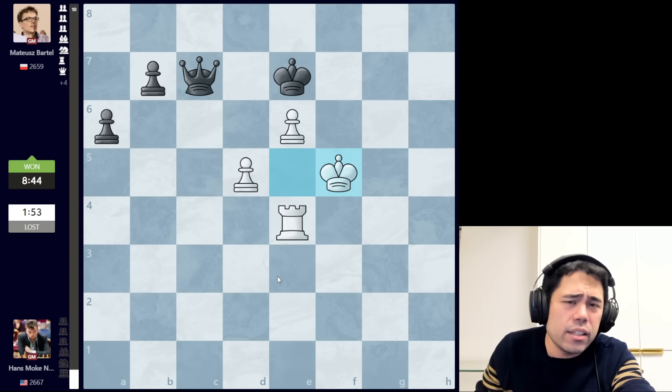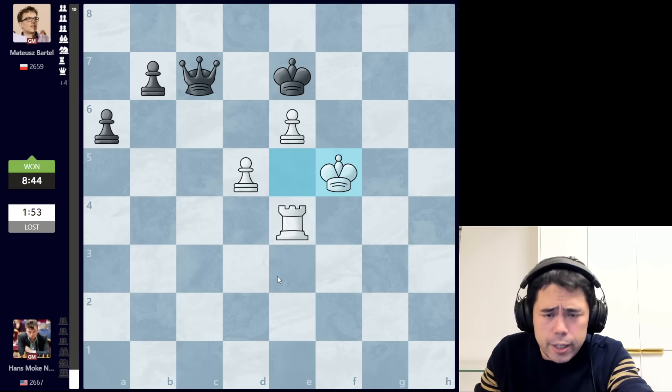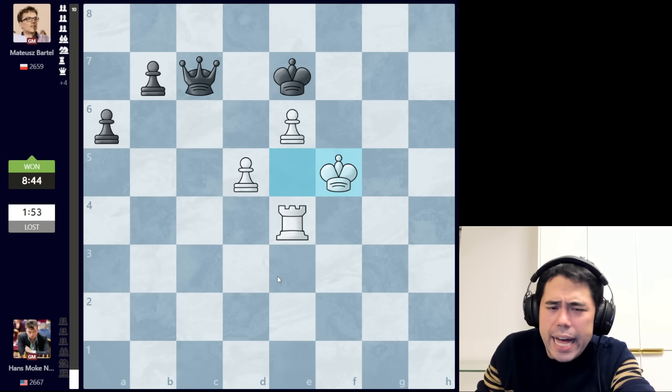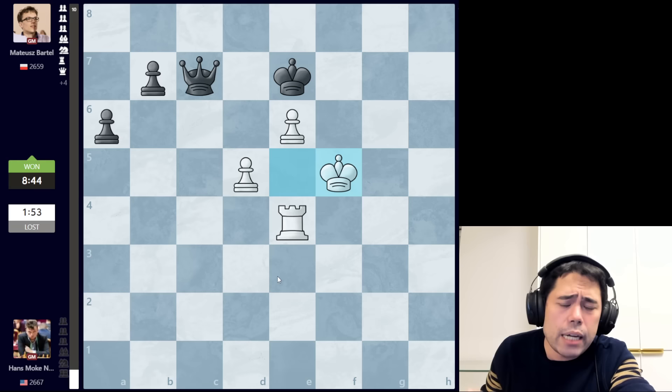A very very interesting and tactical game. A lot of chances both ways — at the end of the day, the player who made the last serious blunder was going to lose, and in this case it was Hans. Bartel Mateusz gets the win. For Hans, it's very difficult — he had a recent successful tournament in Croatia, and now in London he's lost two games in a row. Michael Adams is winning the tournament very convincingly. I hope you guys have enjoyed this recap of the seventh round game from the London Chess Classic. I probably will not be doing any more recaps from this tournament since the Chess Champions Tour starts tomorrow. Make sure to smash that subscribe button and I'll see you guys tomorrow with a recap from the Chess Champions Tour being held in Toronto.